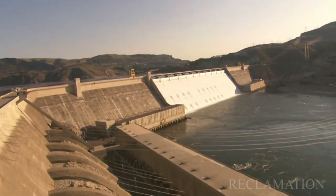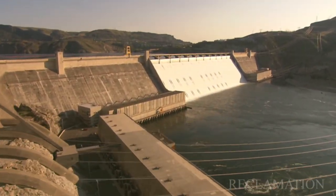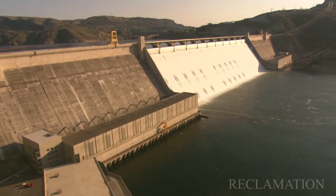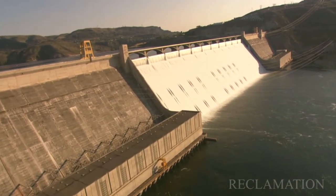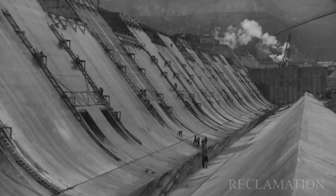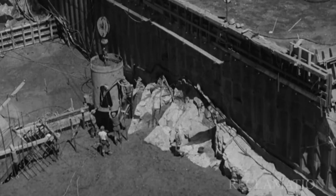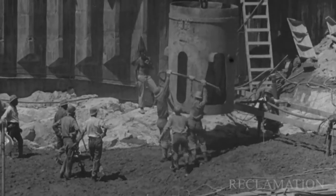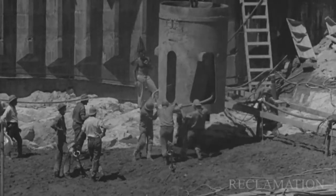Grand Coulee Dam being the largest producer of electric power in the country and one of the largest concrete structures in the world makes Hoover pale in comparison. It blows my mind thinking about this dam being constructed. You can see footage of some of the concrete being placed — they didn't have the equipment we have today. It's a feat. I would say another wonder of the world.